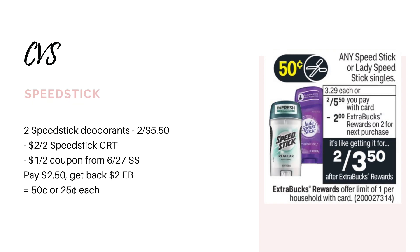This next deal I would probably only do if you get a CRT for it, but it's on the Speed Stick. These are going to be on sale two for $5.50, and when you buy two, you're going to get back a $2 extra buck. In the 6/27 SmartSource we are getting $1 off two coupons for these, and a lot of times when they run this deal they'll give us a $2 off of two Speed Stick CRT, so if you get one of those, go ahead and grab two deodorants — men's or ladies, or mix and match. Use the $2 off two Speed Stick CRT and the $1 off two from the 6/27 SmartSource. That would leave you to pay $2.50. You'll earn back a $2 extra buck, making them just $0.25 each — definitely a great deal for some deodorant.